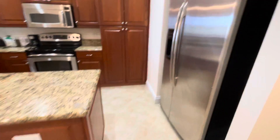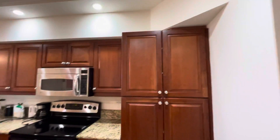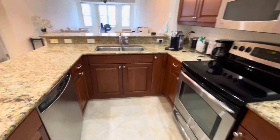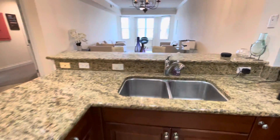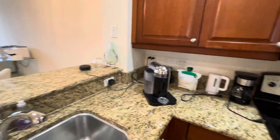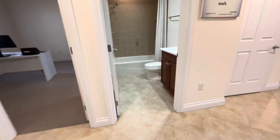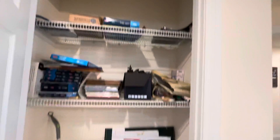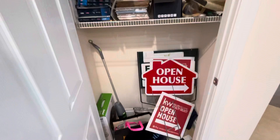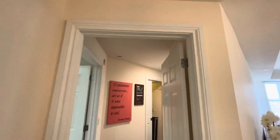And we have the kitchen with stainless steel appliances. Continuing through the house to the left, we have a closet and the master quarters here.